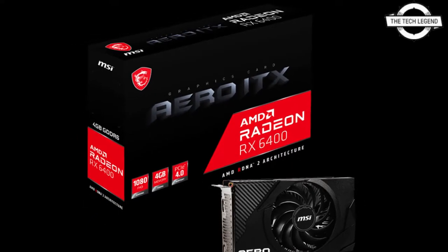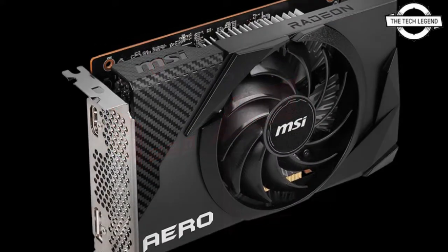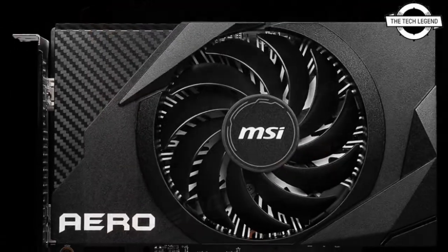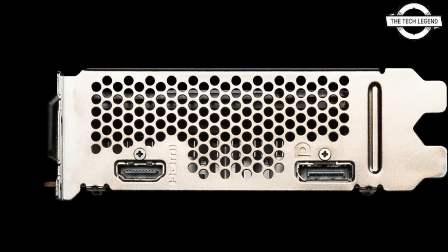Hello friends, welcome to the Tag Listen channel. Today I will talk about the MSI Radeon RX 6400 ROG ITX graphics card. MSI has announced their new MSI AMD Radeon RX 6400 ROG ITX graphics card.